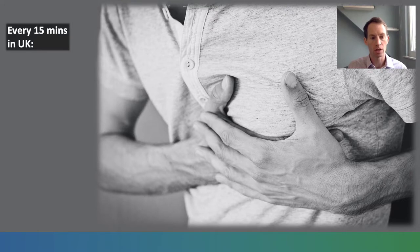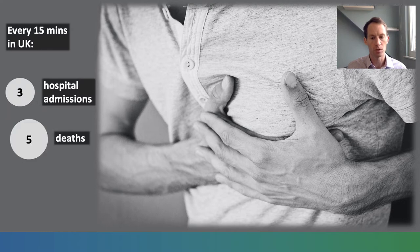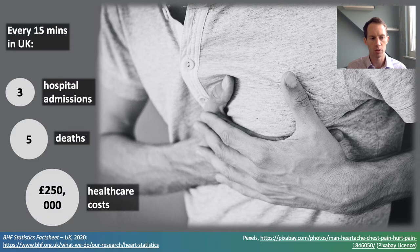Cardiovascular disease accounts for over a quarter of deaths in the UK. During this talk alone it will cause three hospital admissions, five deaths and result in £250,000 in healthcare costs.